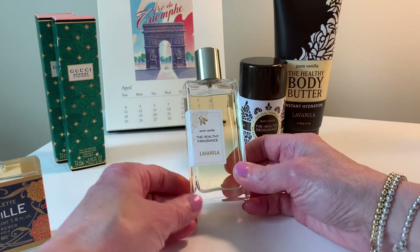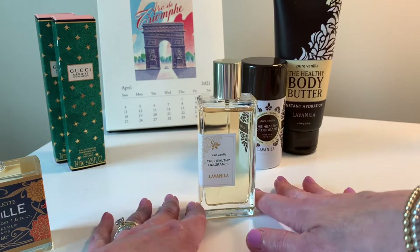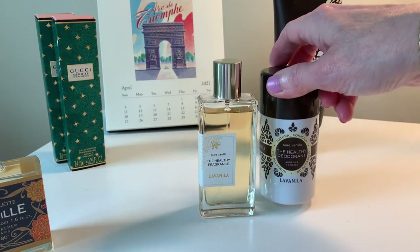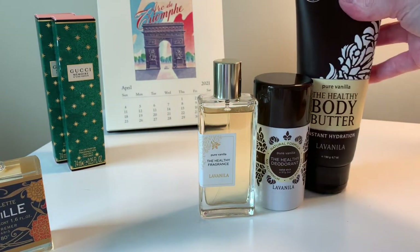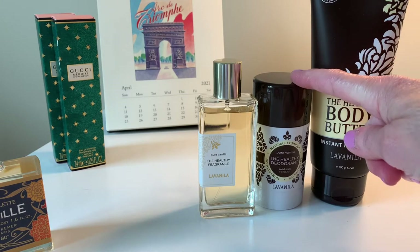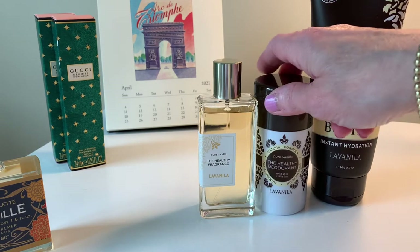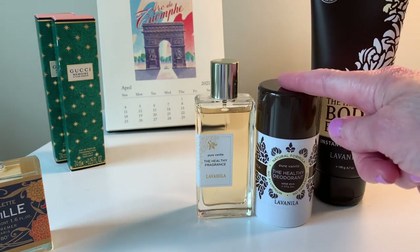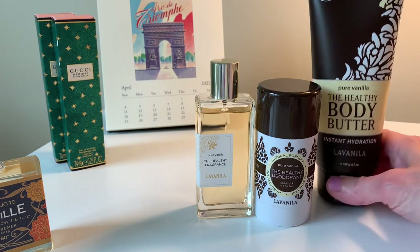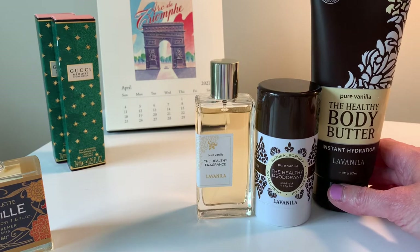La Vanilla is from the La Vanilla company — it's a clean brand. They have fragrance, clean deodorants, and body butter. I blind bought this whole set. I have to say I love this deodorant — I used to wear Native all the time but I've absolutely become a convert to this. I also love the hand cream and body cream. They all smell very similar so you can layer them.